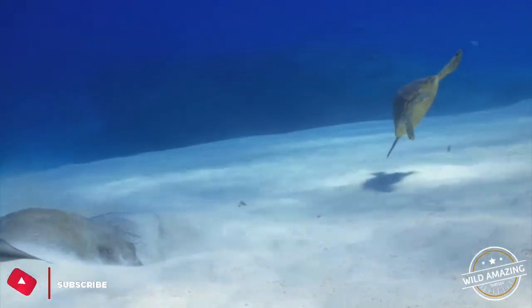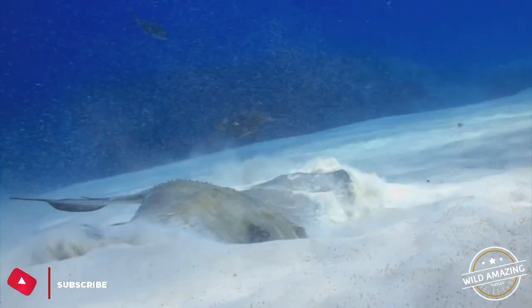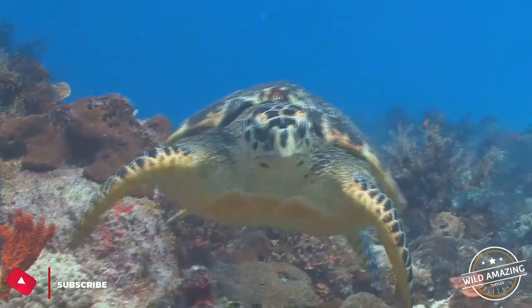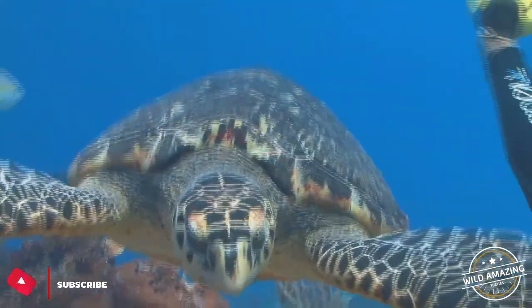The male scorpion mud turtle approaches the female from the rear, and often resorts to aggressive methods such as biting the female's tail or hind limbs, followed by a mounting. Male radiated tortoises use surrounding vegetation to trap or prevent females from escaping, then pin them down for copulation.